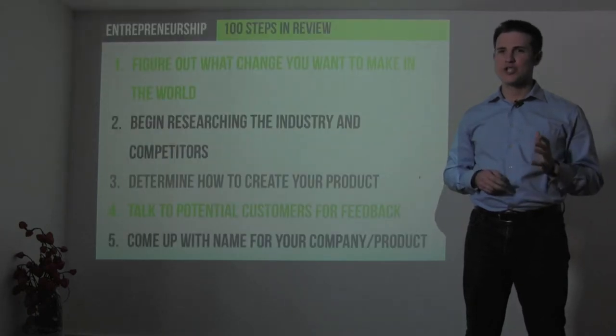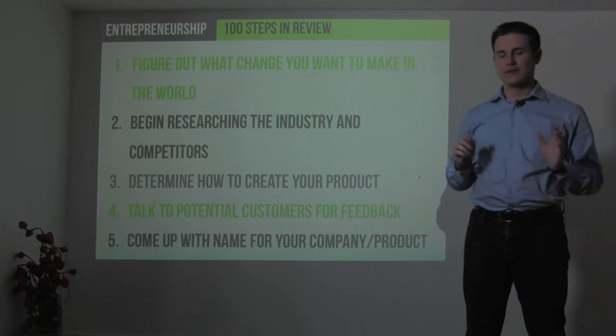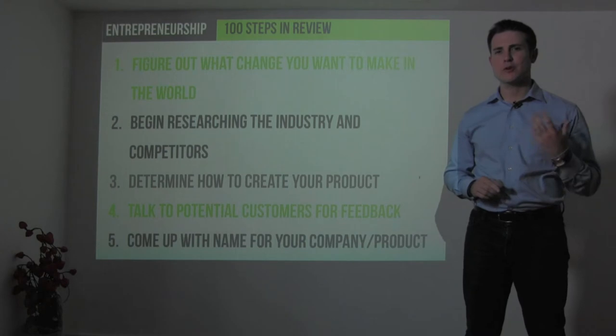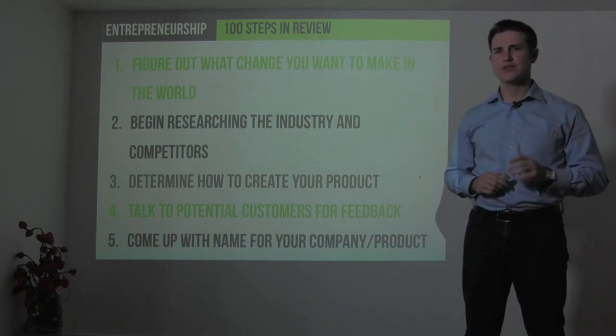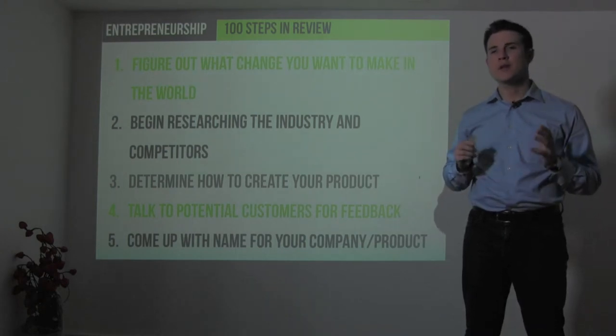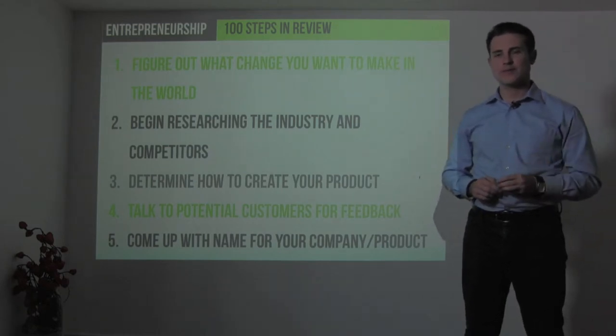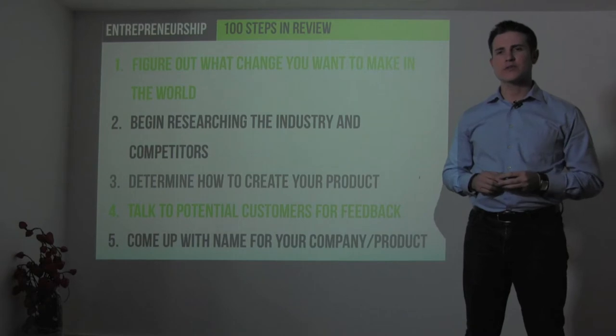First, figure out what change you want to make in the world. Nothing else matters and you should not even be beginning a company until you know personally and professionally the change you wish to make. Then begin researching the industry and your competitors, determine how to create your product, talk to potential customers and users for feedback, and come up with a name for your company and product. Those are the first 5 steps in many businesses.